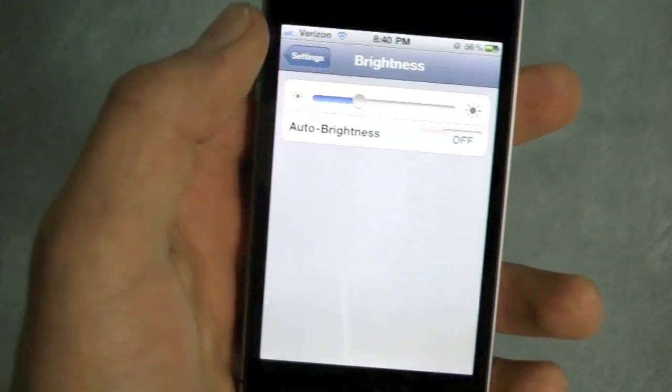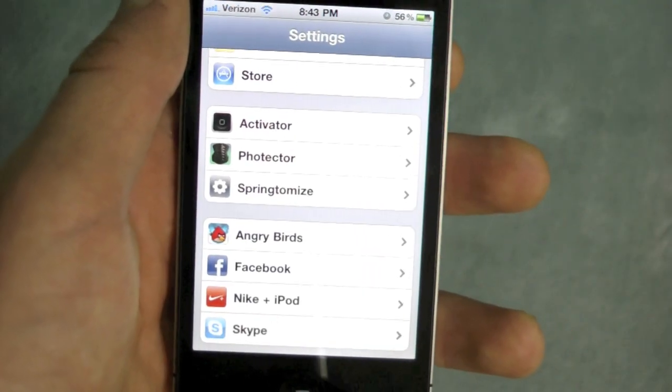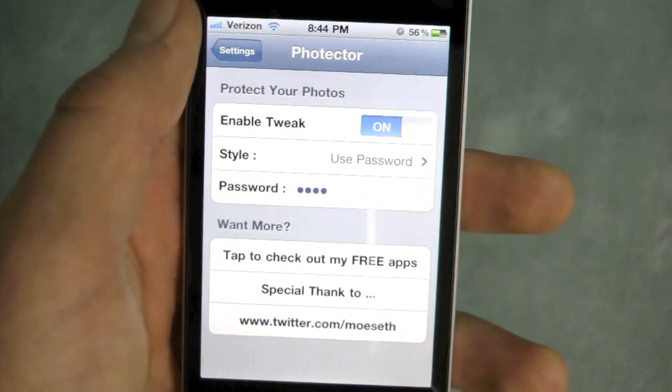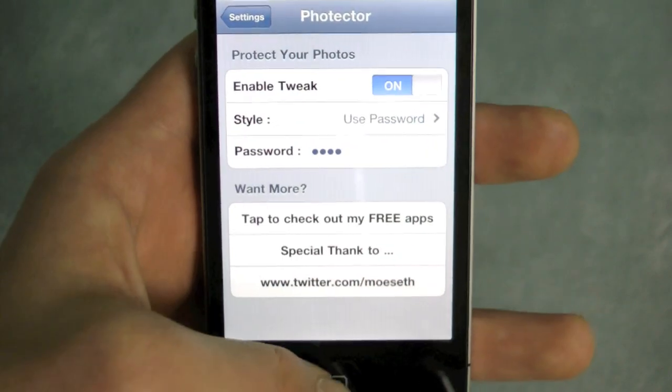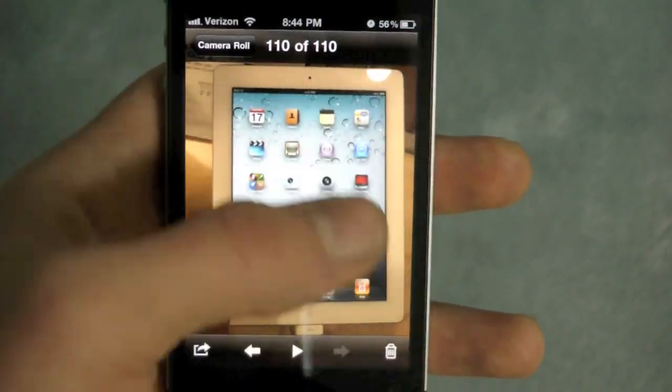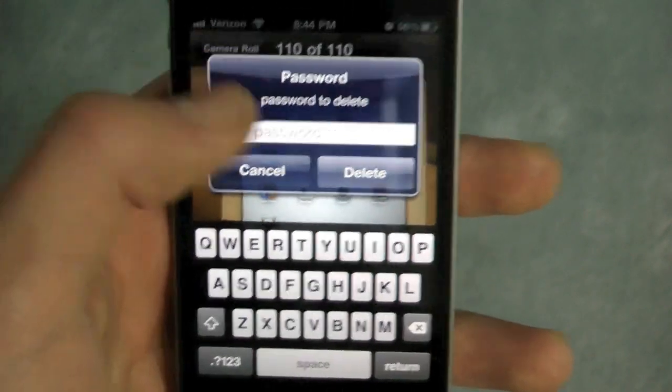Once you've got that installed, head over to Settings. You will now see a tab for Photector, and inside you'll be able to disable or enable the tweak as well as set your own password. I've set mine to 1-2-3-4.